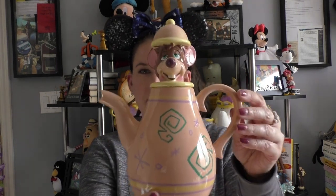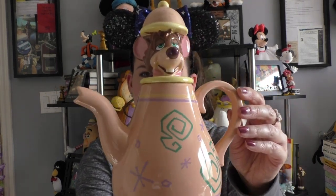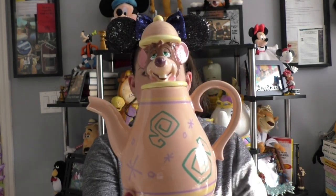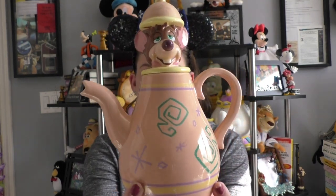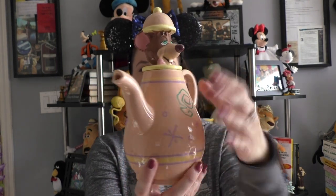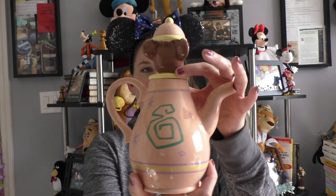And then you've got the selling point for me for this: Timothy Mouse. This just makes me want to be in Fantasyland so bad. This is a functional teapot, but I think I'm just gonna use this as a display.